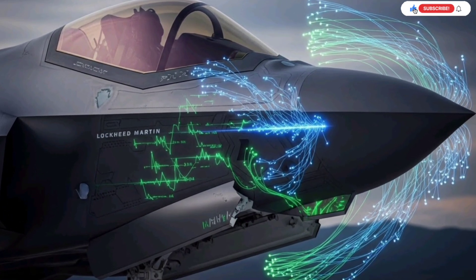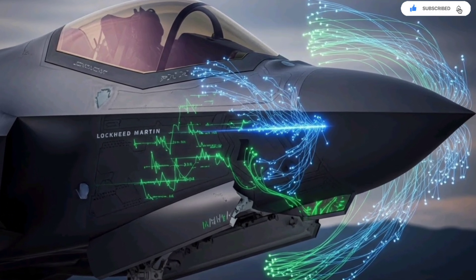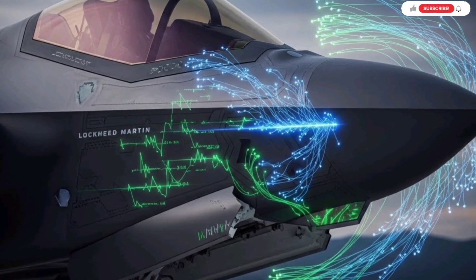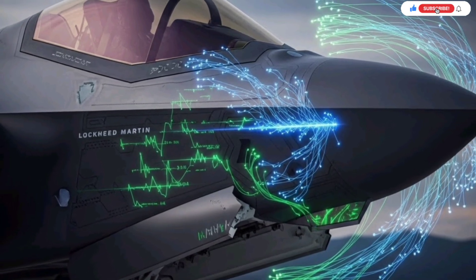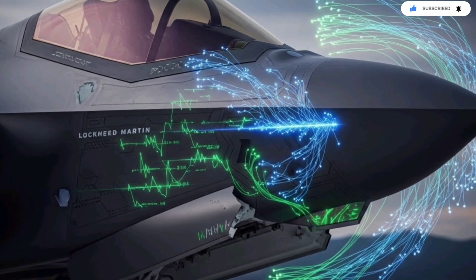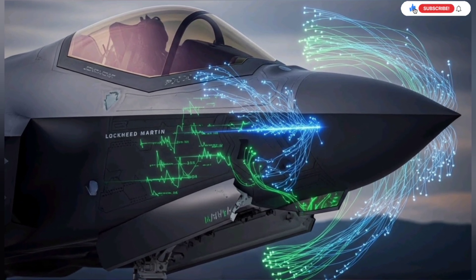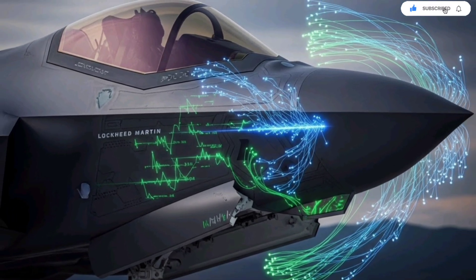One of the biggest benefits of this upgrade is operational independence. Israel can run missions relying entirely on its own networks, its own software, and its own electronic capabilities. This independence allows Israel to adapt the jet rapidly to new threats without waiting for international software updates. If an enemy installs a new radar system, Israel can modify the F-35's electronic warfare library, deploy patches, and reprogram mission parameters immediately. Flexibility like this is priceless in a region where threats evolve quickly.